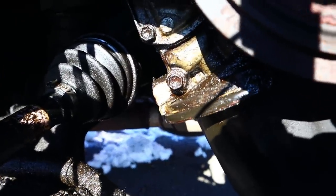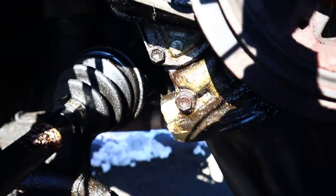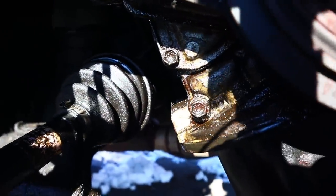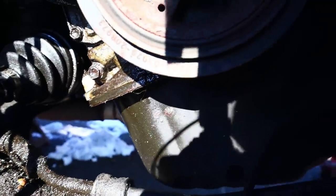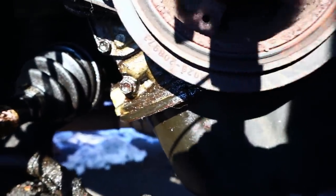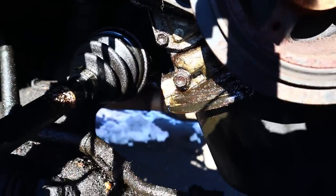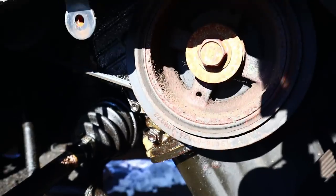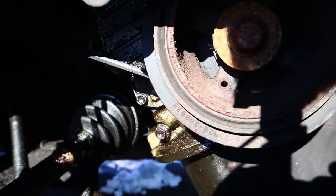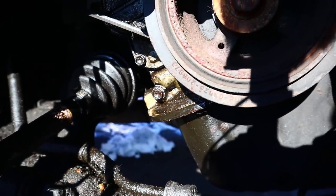Now that we're in here, you can see that everything is just soaked with oil. It might just be the oil pan gasket, but I don't see how a bad oil pan gasket could piss through like two quarts of oil that fast. So I suspect we have a crank seal, a cam seal — I suspect everything's shot. Let's dig deeper.